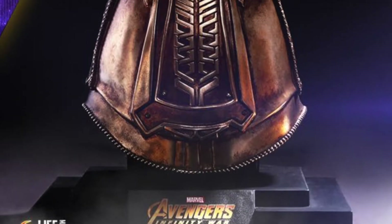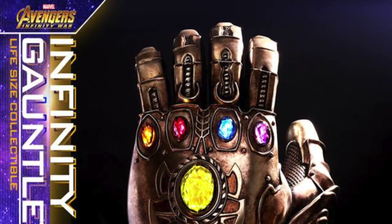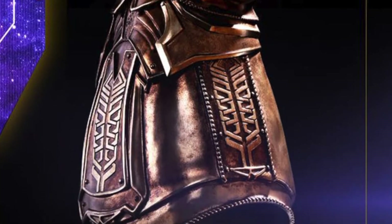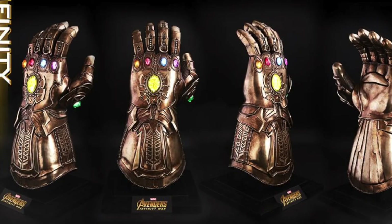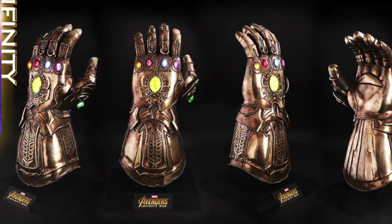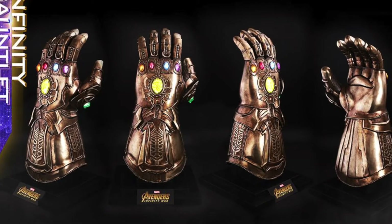I don't know a whole lot of information on this life-size Infinity Gauntlet, but it's so freaking nice. It's life-size, guys — this thing is huge. I think it's almost about two feet tall. This is something I'm definitely going to be picking up and adding to my collection. I think it lights up; I'm not sure if it has sound effects. But if you guys can't get this, there's always that Marvel Legends one.